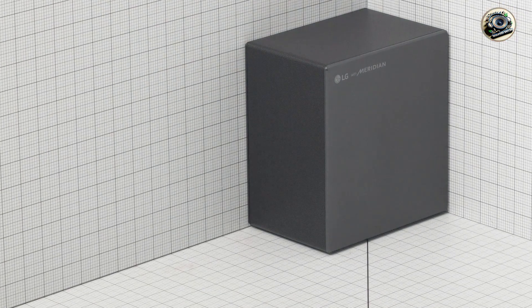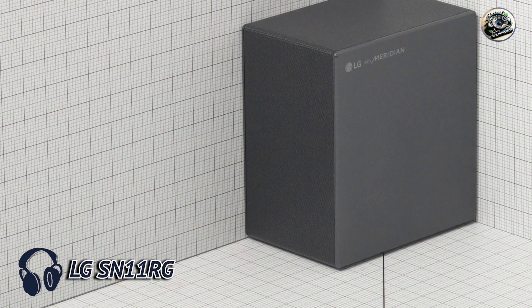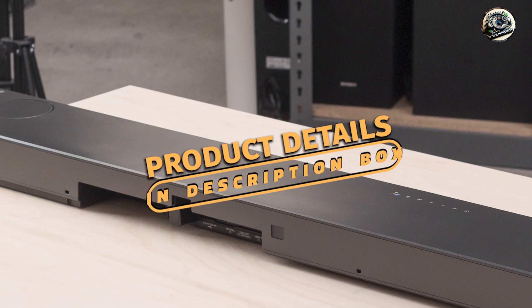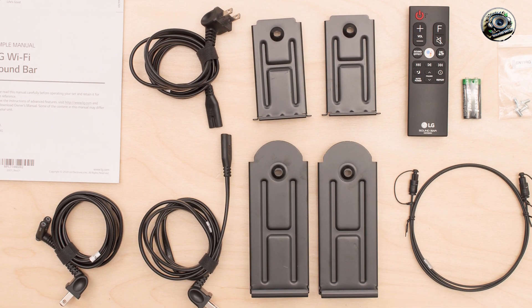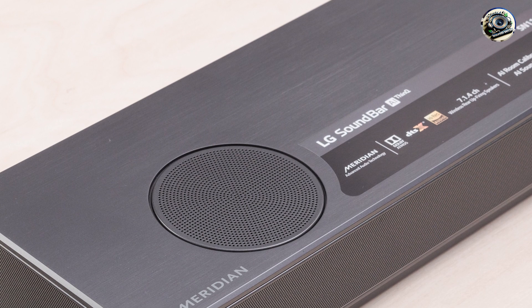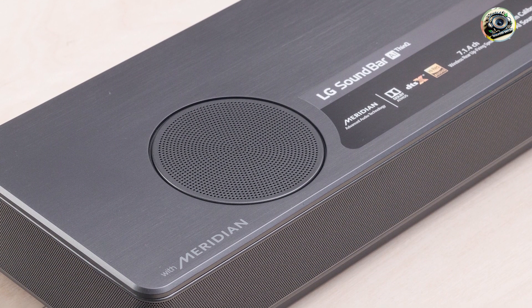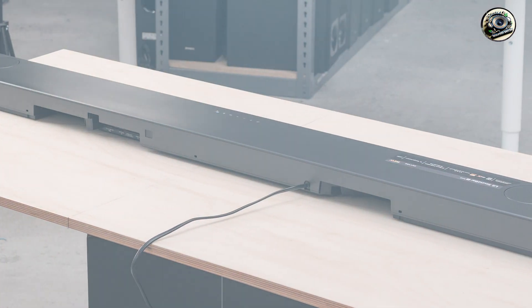In the second spot, we have the LG SN11RG. The LG SN11RG is a powerful soundbar system that takes your audio experience to the next level. This 7.1.4 channel soundbar features Dolby Atmos and DTS technology, delivering an immersive surround sound experience that fills your entire room. With its sleek design and high-performance capabilities, the SN11RG is perfect for movie lovers and music enthusiasts.